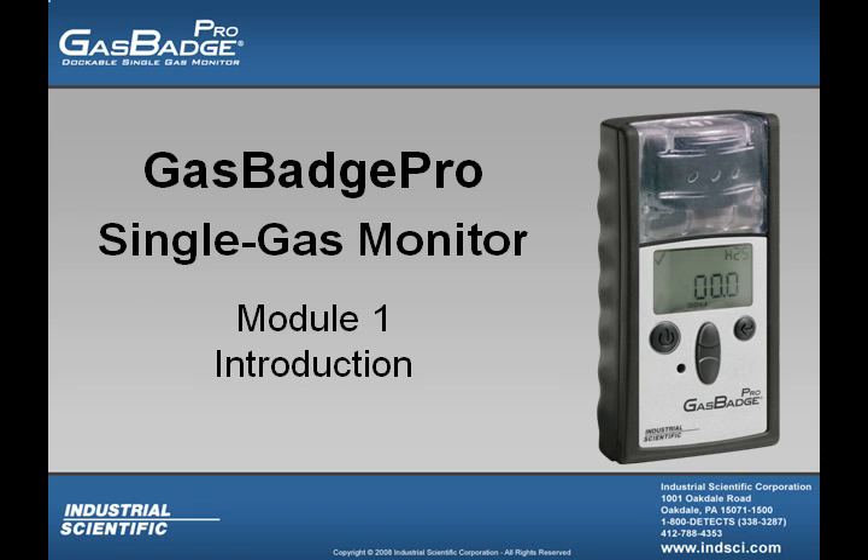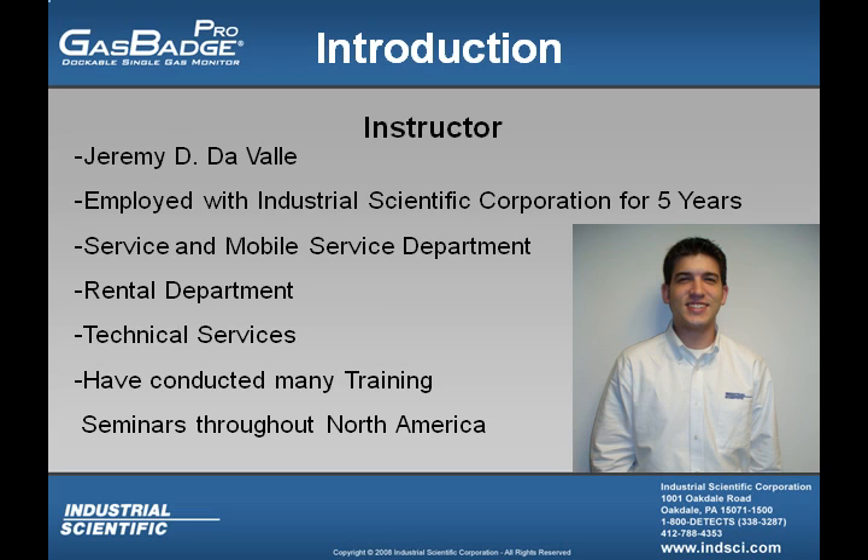Welcome to the Gas Badge Pro single gas monitor training tutorial online. You are now looking at module number one, which is the introduction to the course. My name is Jeremy Duvall and I am going to be the instructor for this training.